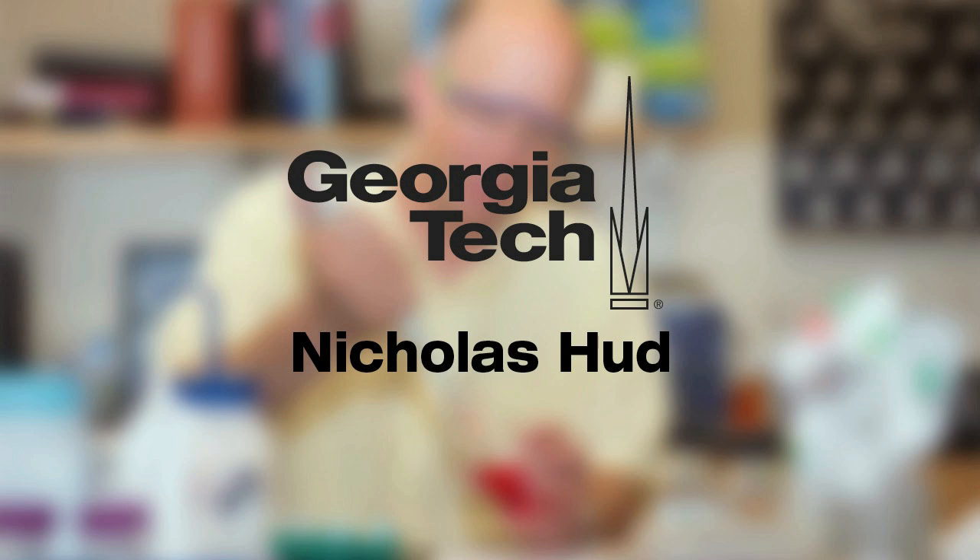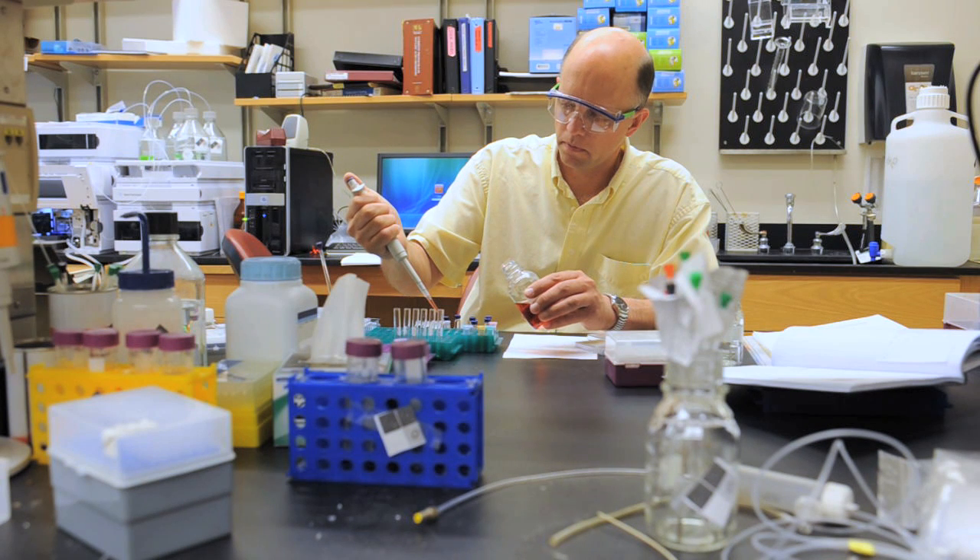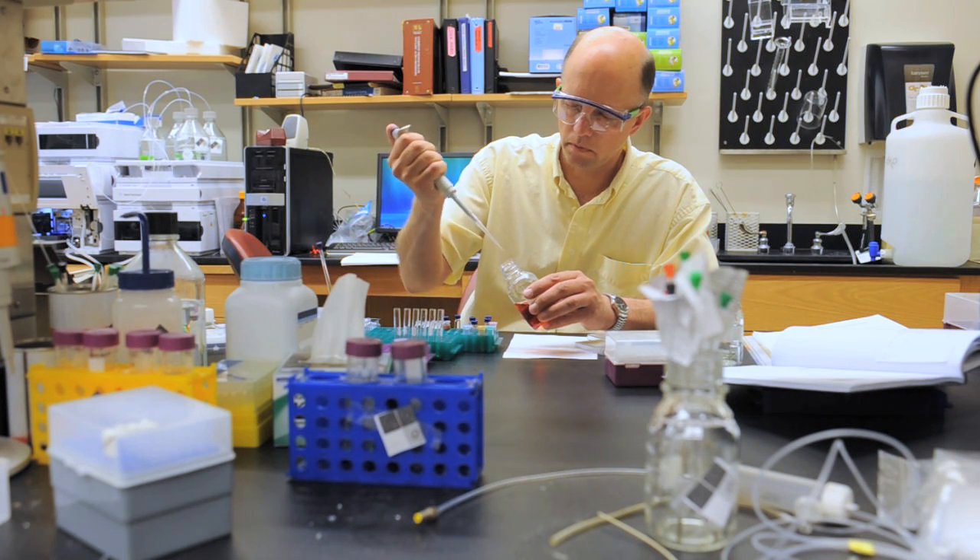I'm Nicholas Hudd, in the School of Chemistry and Biochemistry at Georgia Tech. My laboratory focuses on understanding DNA and RNA, the structures of these molecules, their functioning in cells, and how these molecules could have come about during the early stages of life.